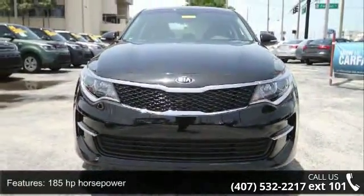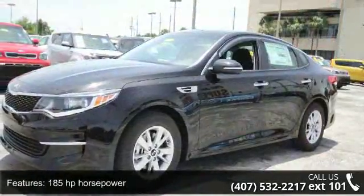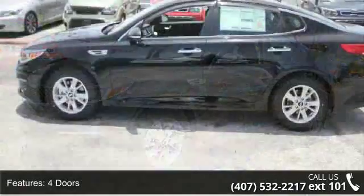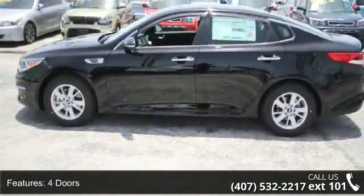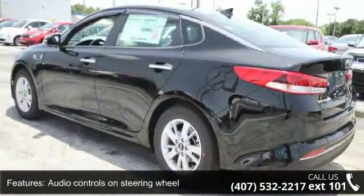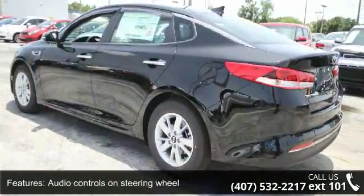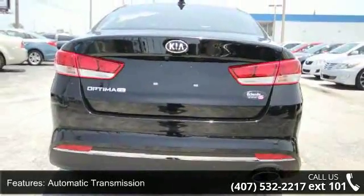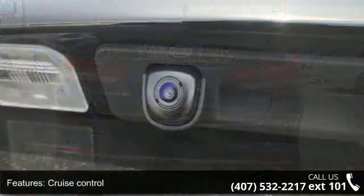185 horsepower, 4 doors, 4 wheel ABS brakes, audio controls on steering wheel, automatic transmission, cruise control, dusk sensing headlights, external temperature display, front seat type bucket, and front wheel drive. Low mileage is an important factor in your purchase and this vehicle delivers a low odometer reading.